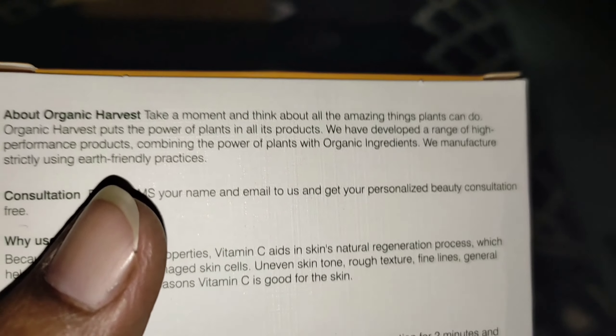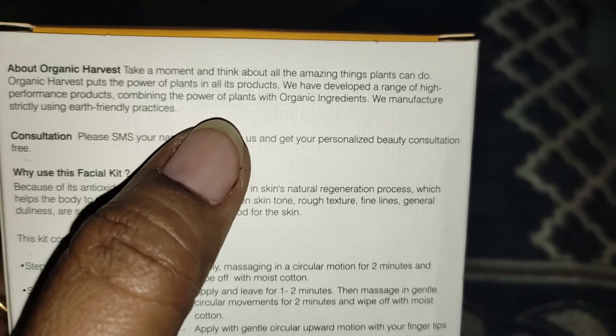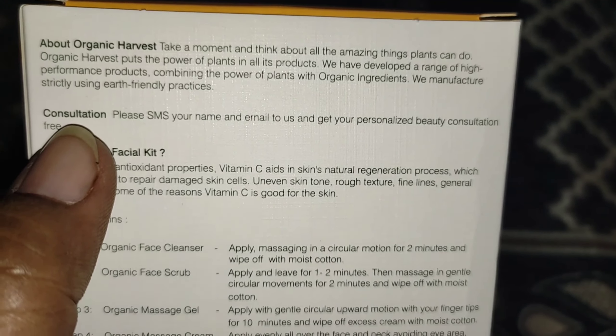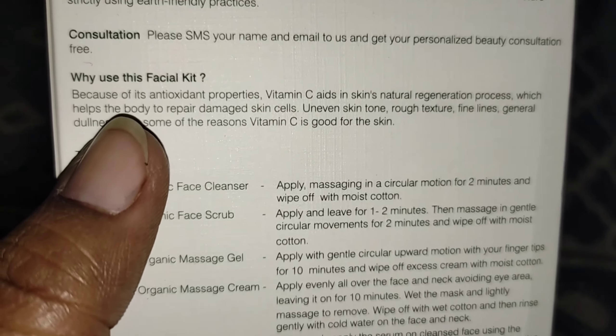This product is powered by plants and organic ingredients, and it is made after many practices. If you want a free consultation, you can also take one. You can send an email or SMS for that.